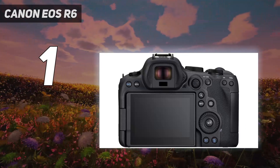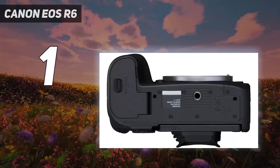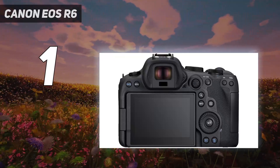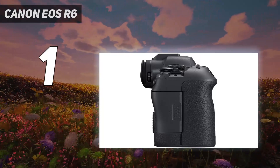Throw in the incredible in-body stabilization — up to 8 stops — and you get phenomenal performance for the price. The only asterisks are that the camera still uses SD cards, though this may be a plus given that they're cheaper than CFexpress, but they're slower and less reliable, and there are no options for third-party autofocus lenses.